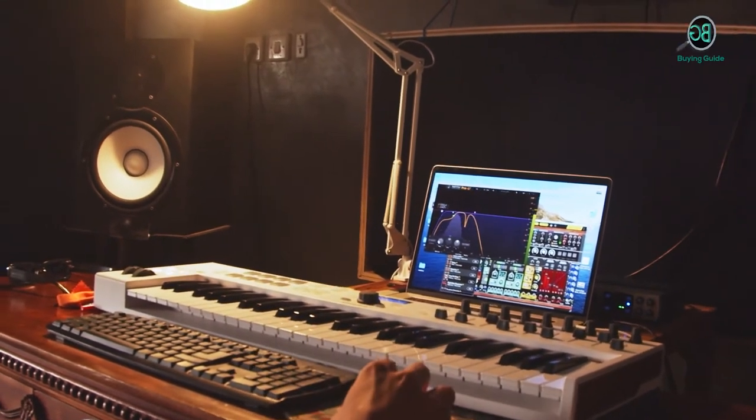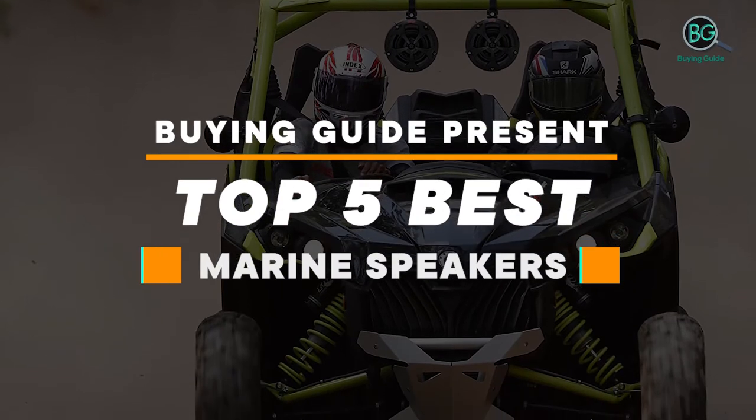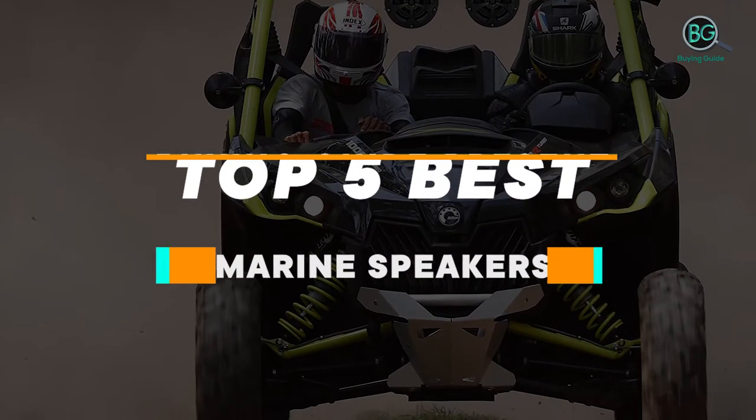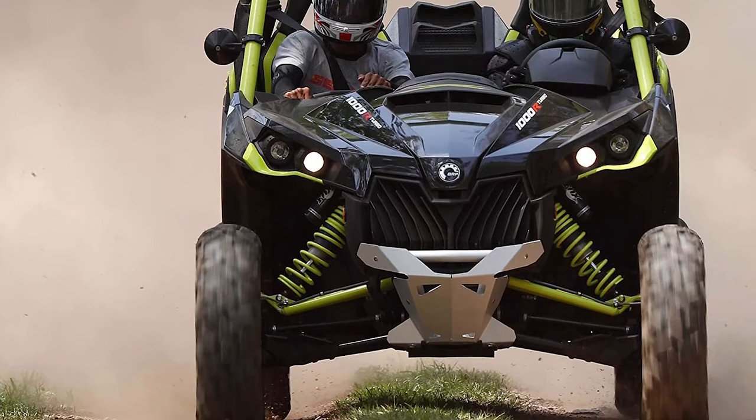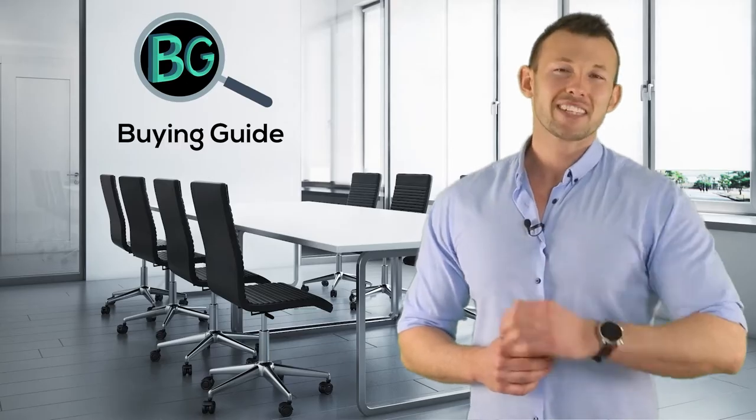Please subscribe to our channel for more updates. Buying Guide presents top 5 best marine speakers. Let's get started. Purchasing the perfect product for your usage is our topmost priority. We aim to give away our best guidelines for you, the viewers only, so you won't hesitate or get confused while selecting the products from the market. Thanks for staying with us.